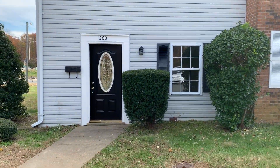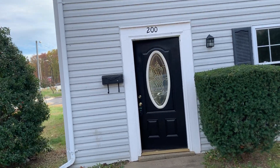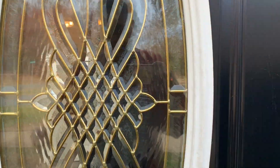Here at 200 Brighton Square in Fredericksburg, Virginia. This home is listed by MacDoc Property Management. This home is near I-95 and Route 1, shopping, and very close to Central Park and Spotsylvania Townsend.